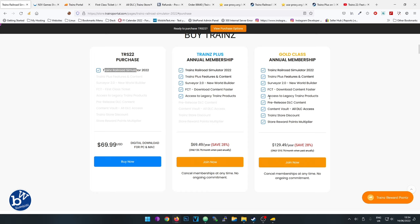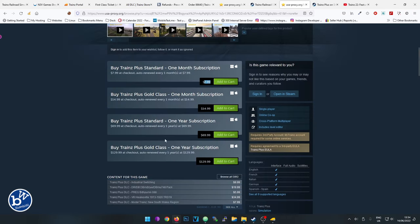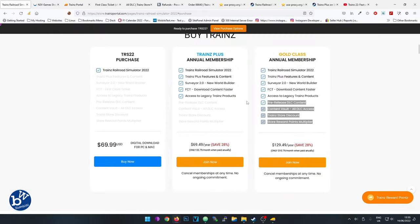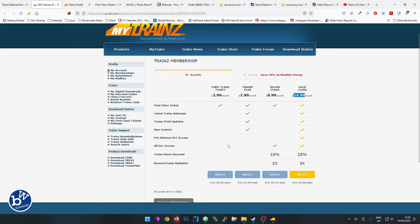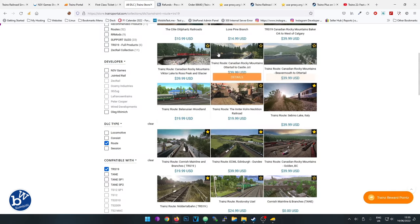If you want to drive routes you'd probably be better off getting a Gold membership, either yearly or monthly - monthly is $14.99. What you get is access to all the routes on the Trainz Store, except there are some conditions. Content creators retain the right to withhold access to newly released content for three months. So if something new appears on the store, you may not get access to it for three months - that's up to the content creator.